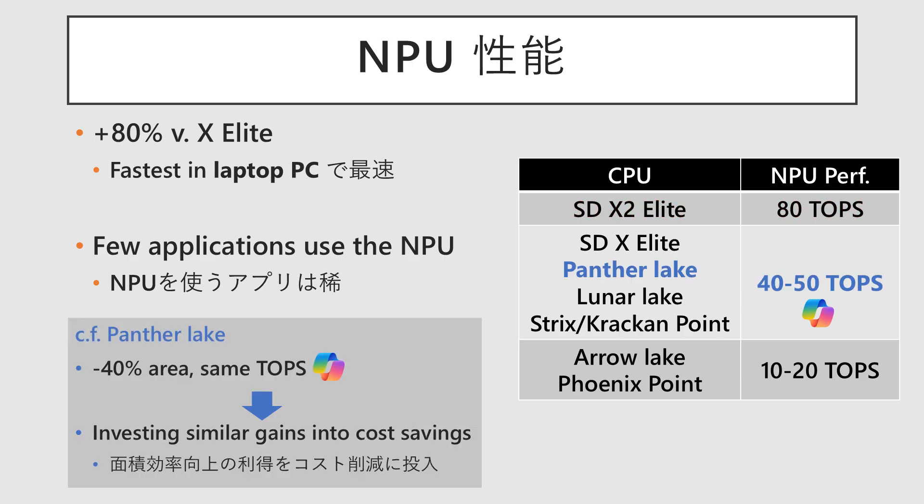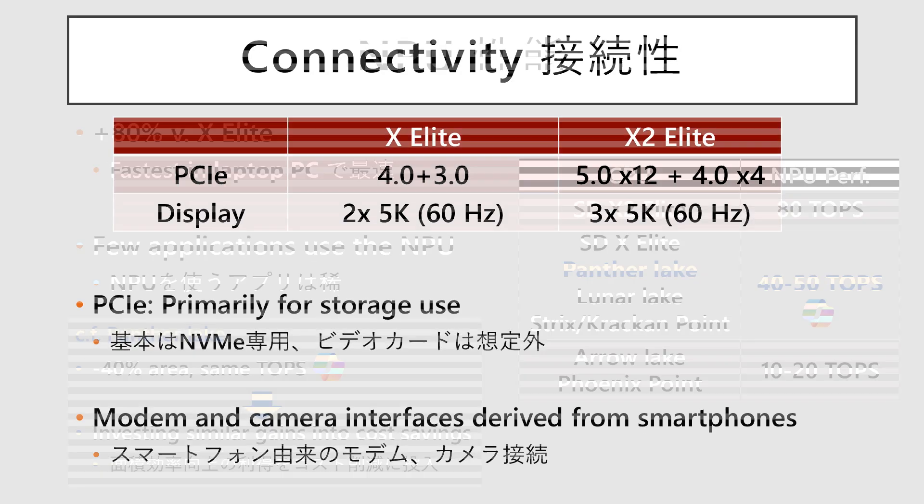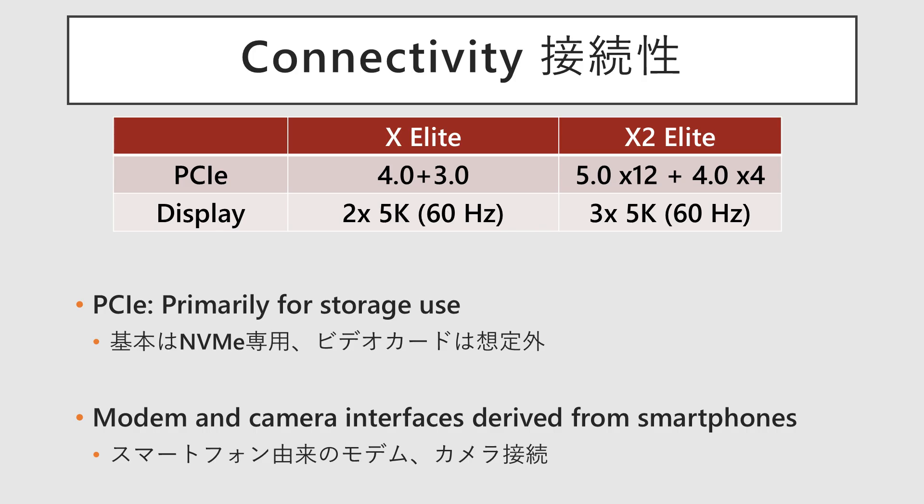In contrast, Intel has chosen a strategy focused on area and cost efficiency, meeting the Copilot Plus PC requirements while reducing the NPU chip area by 40%. This suggests a judgment that while they cannot ignore Microsoft's branding, the NPU's performance itself is not a key selling point. Connectivity has also been enhanced. PCIe has advanced one generation, from a mix of Gen 4 and Gen 3 to a mix of Gen 5 and Gen 4, and the lane count is now specified. Display output is also robust, supporting simultaneous output to up to three 5K displays.